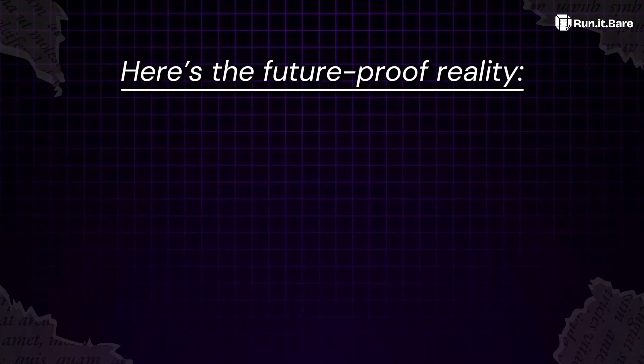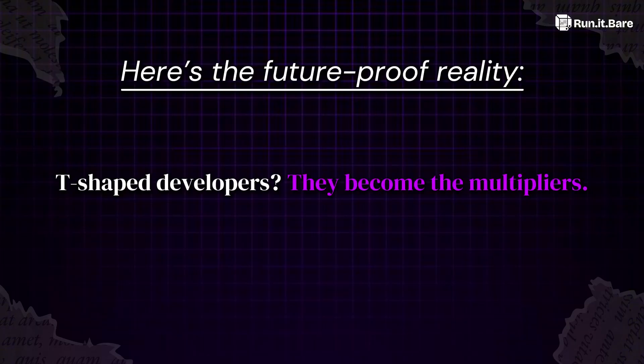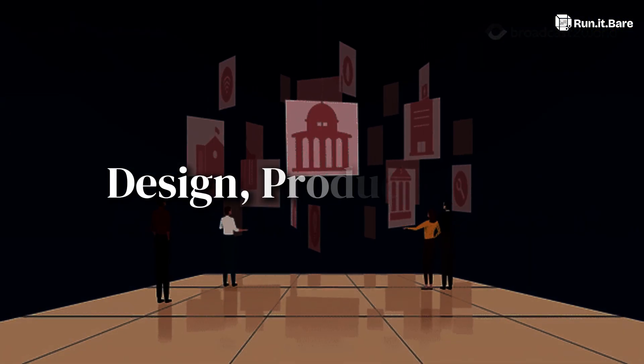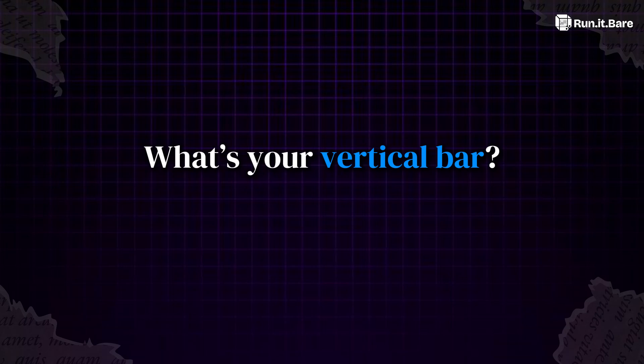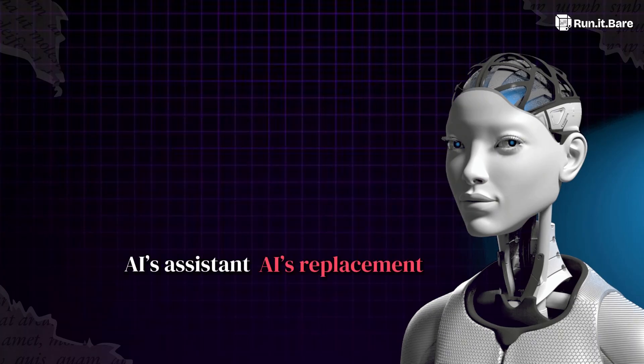Here's the future-proof reality: generalists drown, specialists stall, T-shaped developers become the multipliers — the ones companies can drop into any room to design product infra and still trust to deliver. So audit your skill tree today. What's your vertical bar? Where's your horizontal reach? Because by 2026, that's the difference between being AI's assistant or AI's replacement.